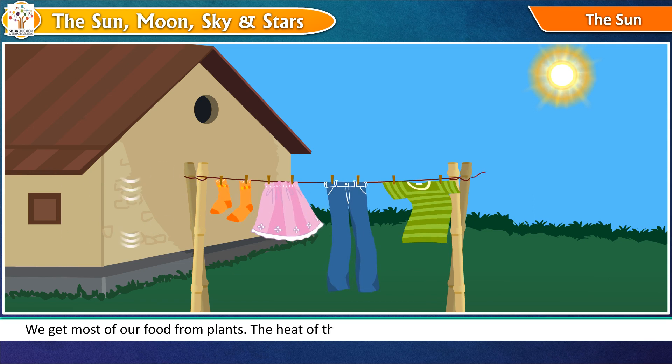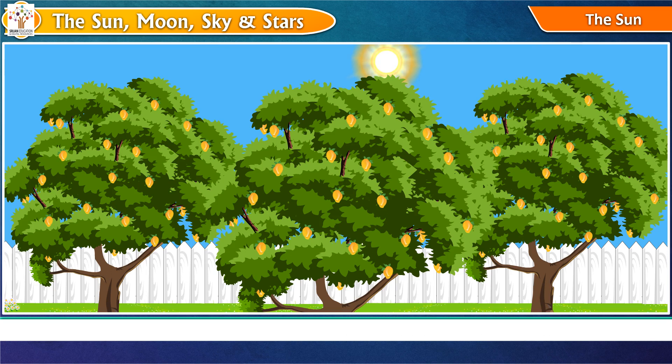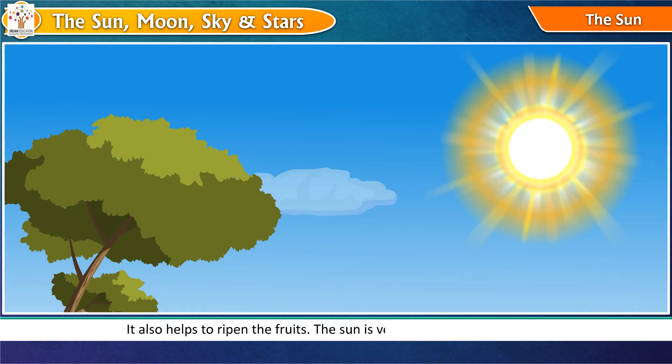The heat of the sun evaporates water and helps to dry wet clothes. It also helps to ripen the fruits. The sun is very big but it appears small because it is very far from our earth.